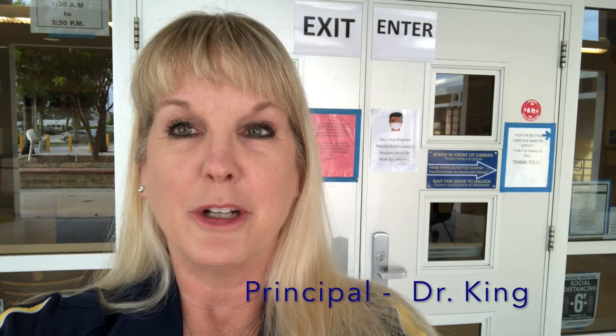Hey Bobcats, it's Dr. King. I wanted to do some filming around the campus to show you what the campus will look like when you return. So I'm in front of the main office. I'm going to stop the film and put my mask on and I will walk you through.